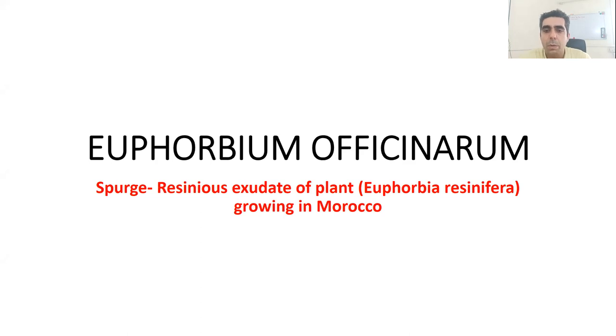Euphorbium officinarum is a remedy which is obtained from the spurge, which is a garden plant. It's a resinous exudate of the plant called Euphorbia resinifera, which grows in Morocco in North Africa.